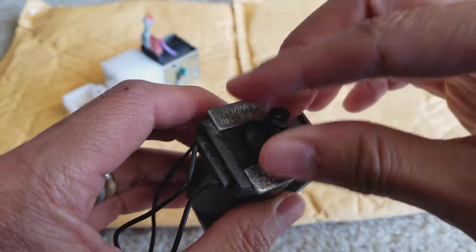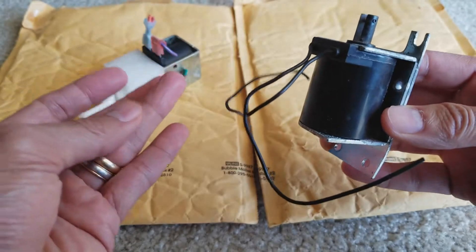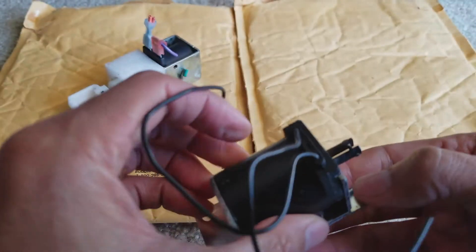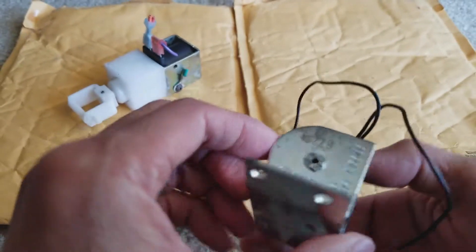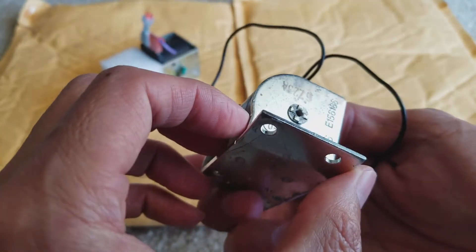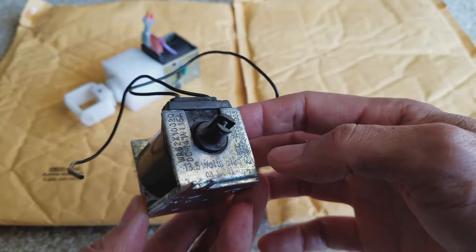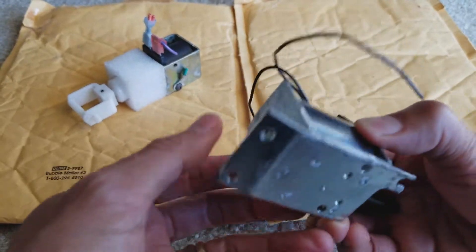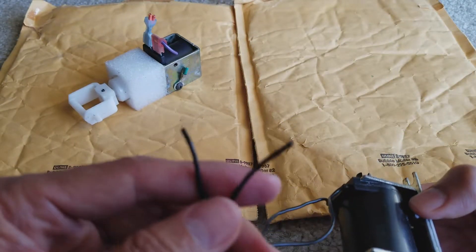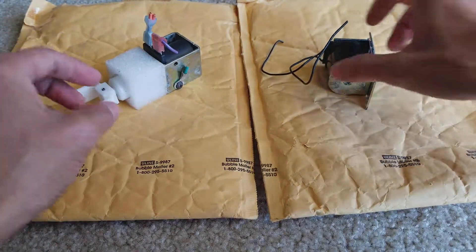Inside it's kind of rusted. This is the used part that I purchased, but overall it looks in pretty good condition. It looks like the original one — it should be original since it was taken out of a refrigerator. I need to talk to the seller about why they cut the connector.